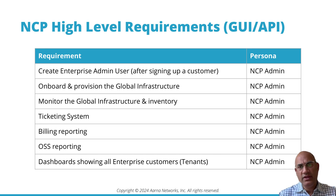Going to the next level of detail, what are the high-level requirements for an NCP persona in terms of whether they go through the GUI or the API? The first thing the NCP admin needs to do is create enterprise admin users — tenants — once a tenant signs up. Next, they need to onboard and provision the global GPU infrastructure.